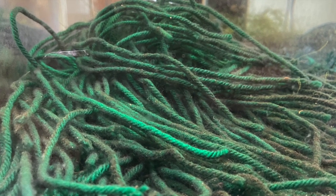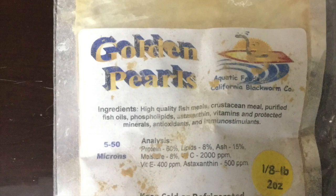They'll spawn in mops, and if you want to breed them, you'll need to collect the eggs and incubate them away from the parents. You can start the fry on vinegar eels and shift them over to fine powdered food within a few days.